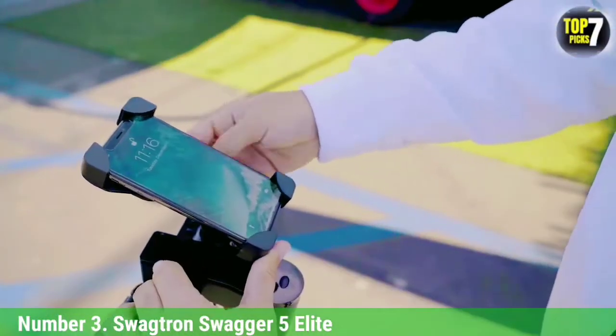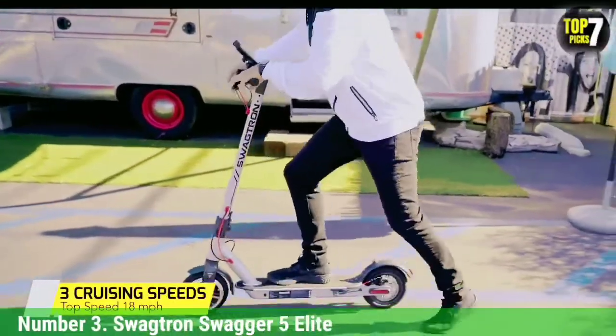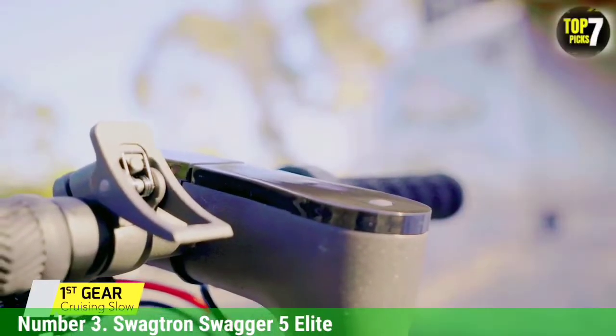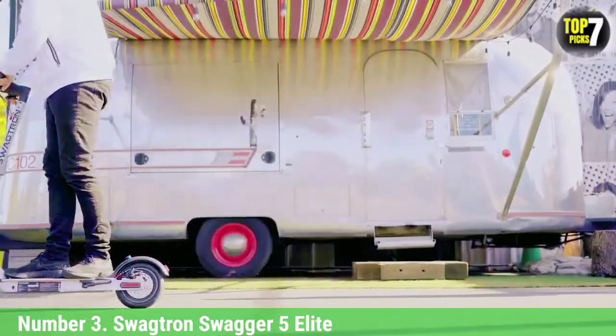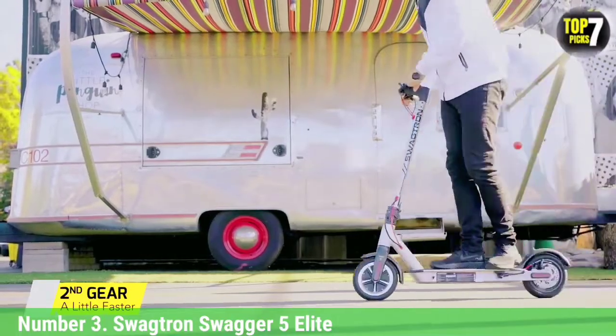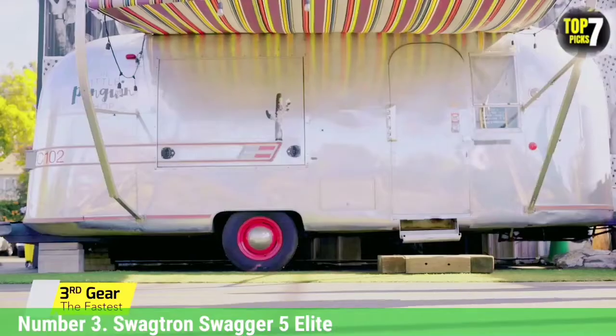Electric scooters are gaining in popularity because they make getting around cities a lot faster. But not everyone can drop $500 or more on something that merely makes your life more convenient. The $349 Swagtron Swagger 5 makes our list of the best electric scooters because it's a solid compromise between more expensive models loaded with features and budget scooters more suited for kids.